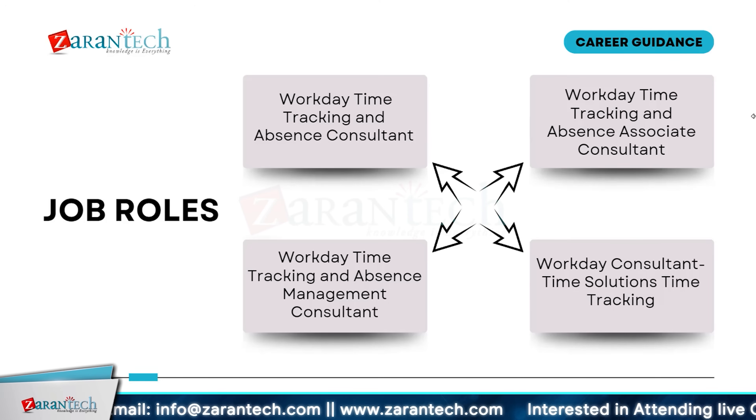Explore job roles focused on Workday time tracking and absence management. As a Workday Time Tracking and Absence Consultant, you will oversee the implementation and optimization of Workday solutions. In the role of Workday Time Tracking and Absence Management Consultant, your responsibilities include configuring and managing time tracking and absence models to meet organizational needs. As an Associate Consultant, you will assist in providing support and solutions for time tracking issues. A Workday Consultant Time Tracking position involves offering expert advice on time tracking processes within Workday.